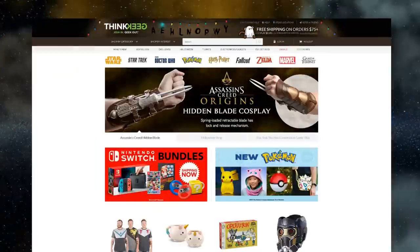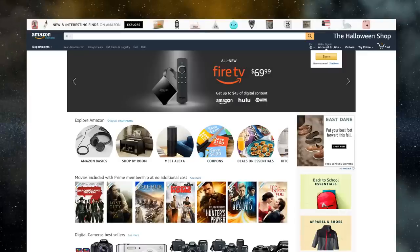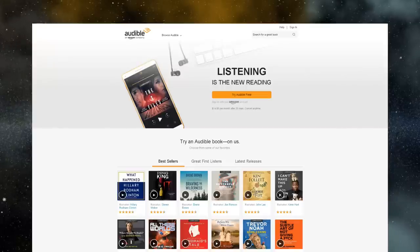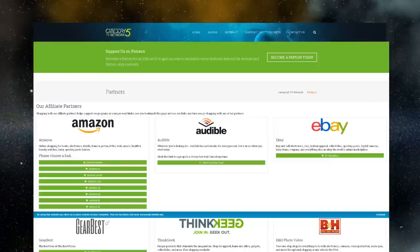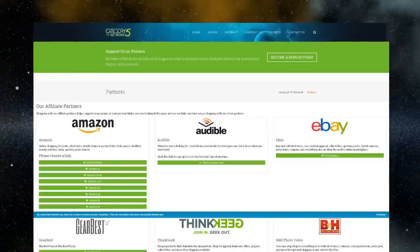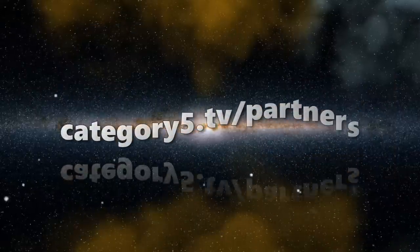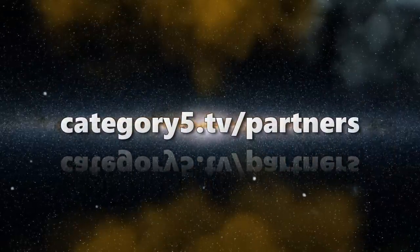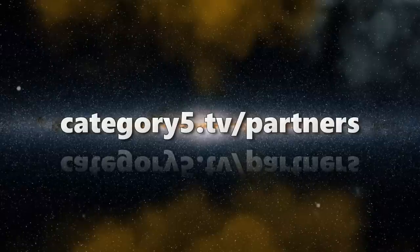Whether you shop on ThinkGeek, GearBest, B&H Photo Video, eBay, Amazon, or even want a free trial of Audible, you'll find the best deals and support the shows we produce by simply visiting the shopping sites you already frequent using the links on our website. Visit Category5.tv slash partners for the full and ever-growing list and help us create more free content like this show.